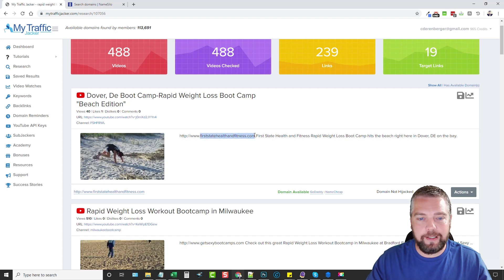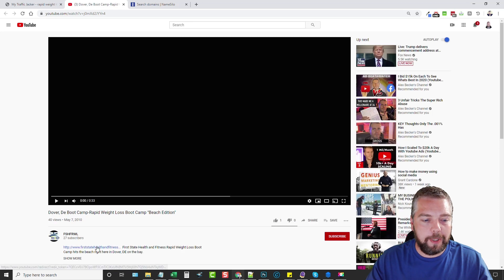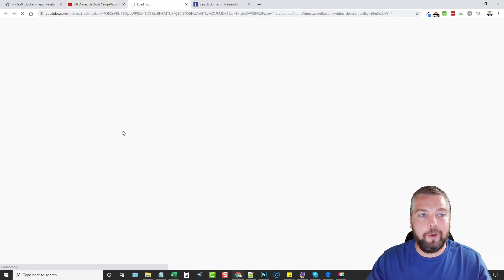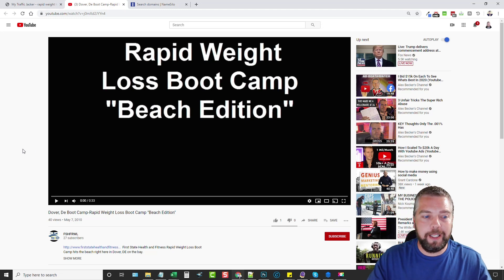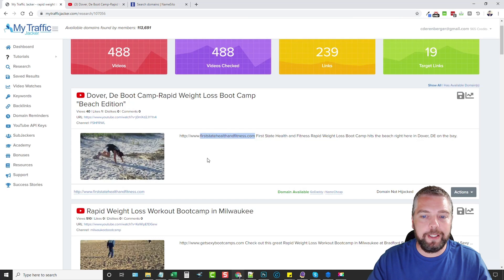But what matters is the domain found in the video's description box — in this case, firststatehealthandfitness.com. If we open up this video, you can see this domain name listed in the description. They let this domain name expire, so clicking the link goes nowhere — it's a dead link. What I can do is register firststatehealthandfitness.com, redirect it to an affiliate offer, build a website on it, or whatever I want. Anyone who comes back to this video and clicks that link will be sent wherever I direct it — because now I own it.